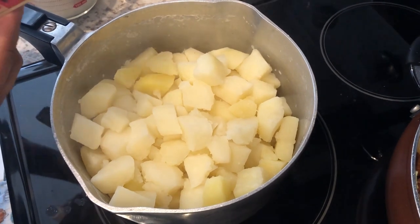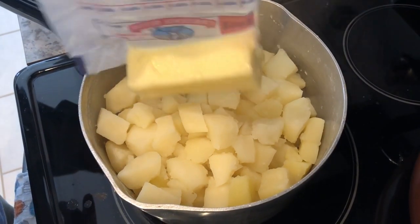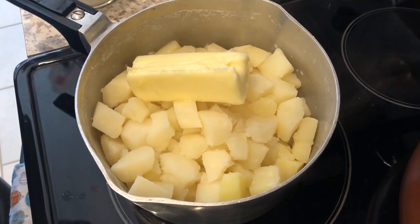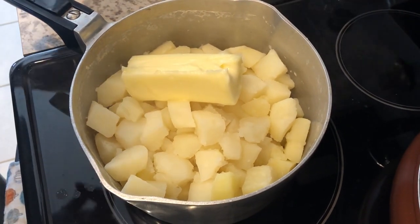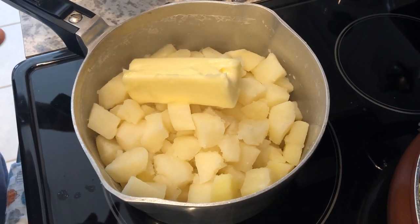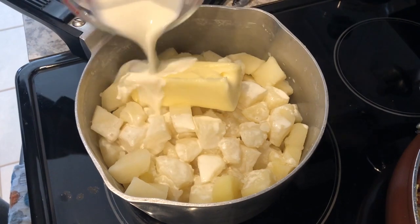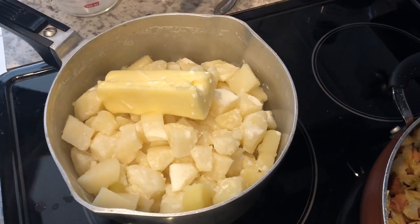For dinner tonight, I am making some homemade mashed potatoes. So in my pot, I have two and a half pounds of potatoes that I have chopped up, drained, and cooked in salted water. I just added six tablespoons of softened butter, and then I have one cup of heavy whipping cream. And then I'm just going to mash these up.